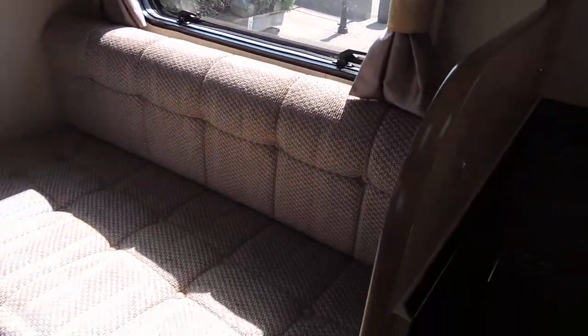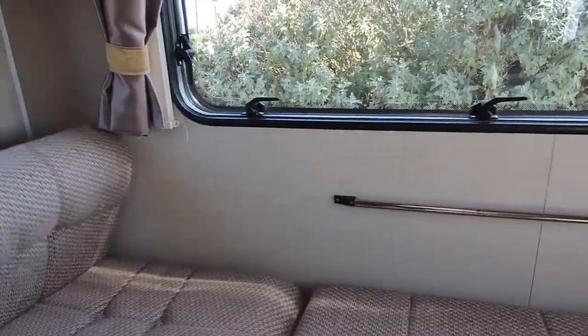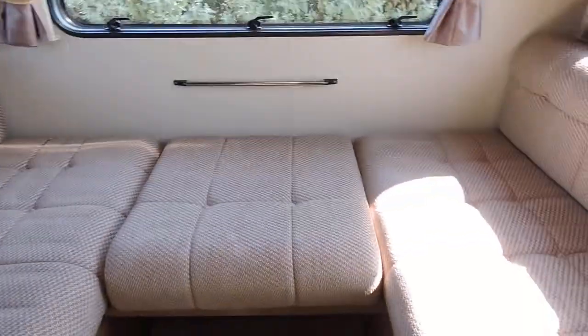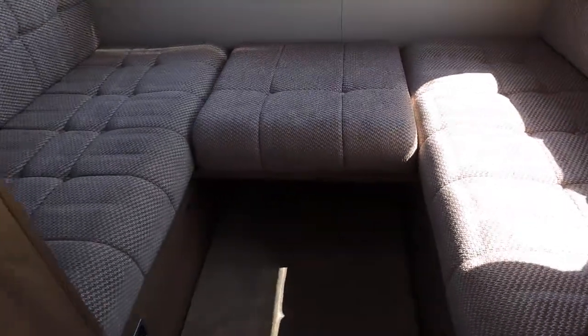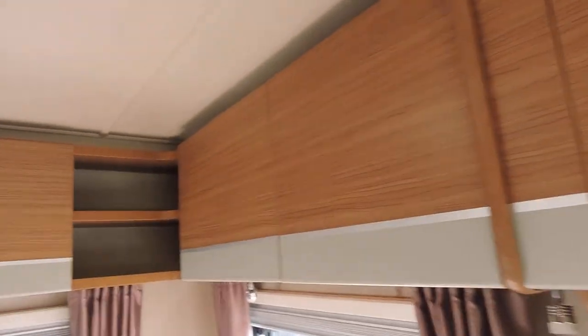This is your lounge. It can be U-shaped where you take the centre cushion out, and it also makes up your final double bed. There's plenty of storage overhead as well.